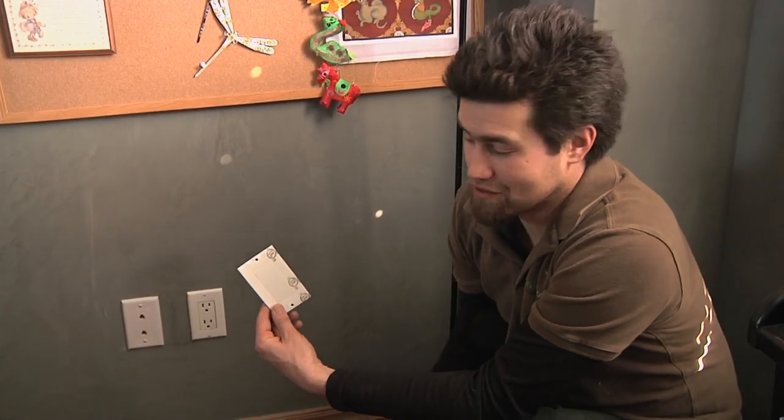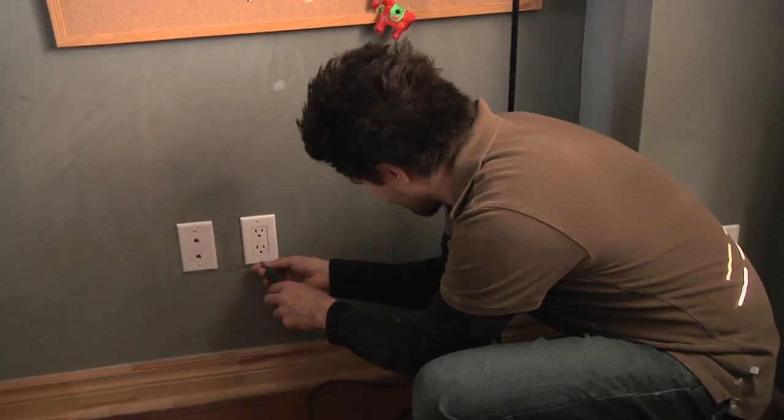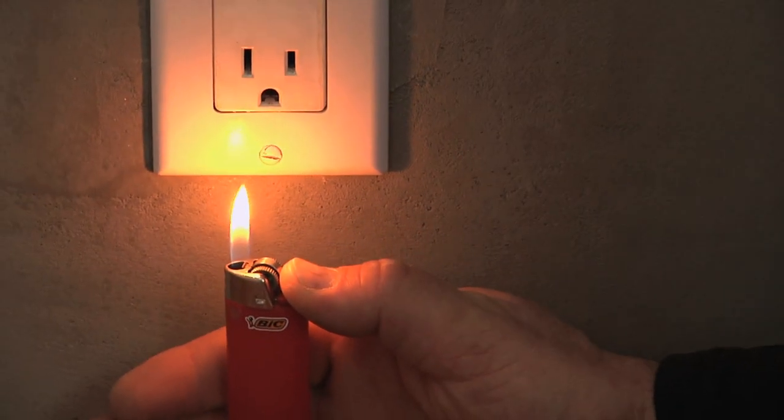We can use this foam gasket to seal this leak. If we retest this with the lighter, we'll see that it's not as leaky as before.